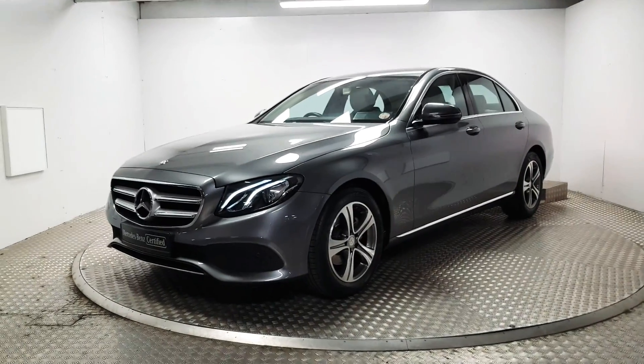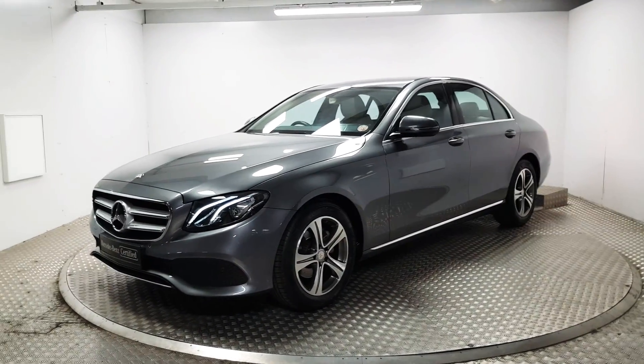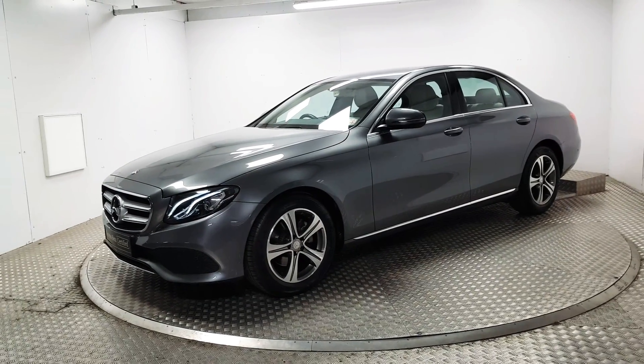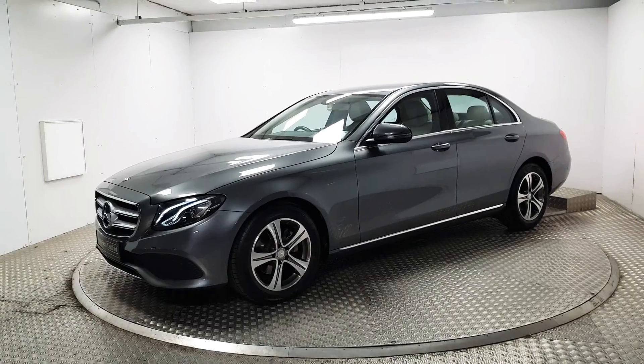Welcome to MSL Park Motors Mercedes-Benz. This is a beautiful E220 diesel Avantgarde automatic. We will have a quick walk around and point out some highlights.